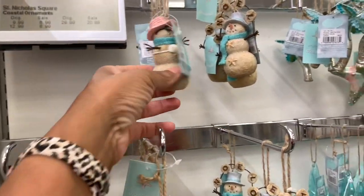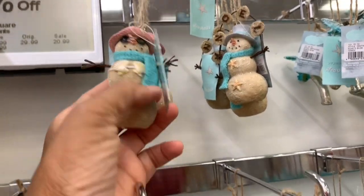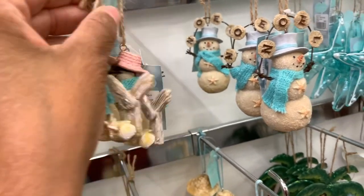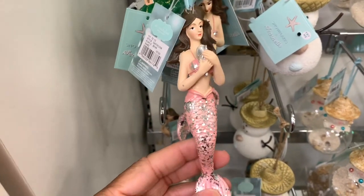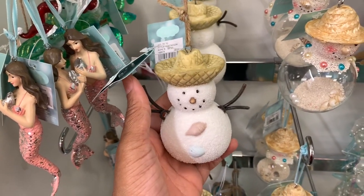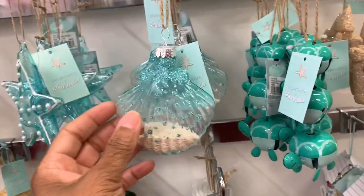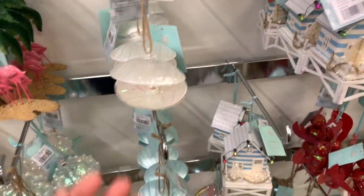I'm going to show you a brief section of their ornaments. These are all made by Saint Nicholas Square, 30% off. They have this little snowman for $9.99, and all of these are $9.99. They have the little mermaid — $9.99 — this snowman, and then they have seashells, clams, little turtles — all of these items right here are $9.99.